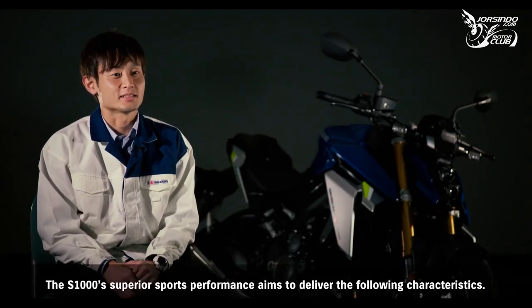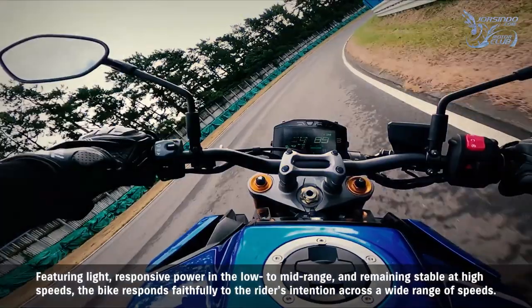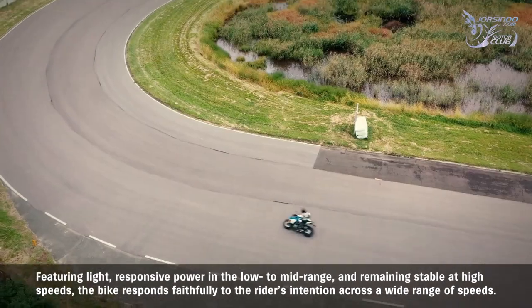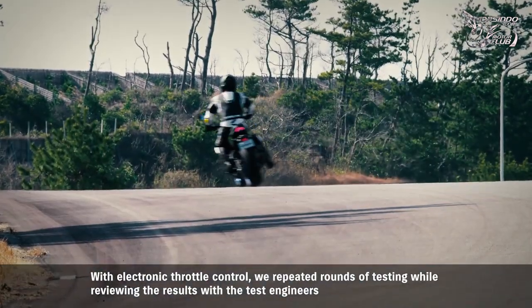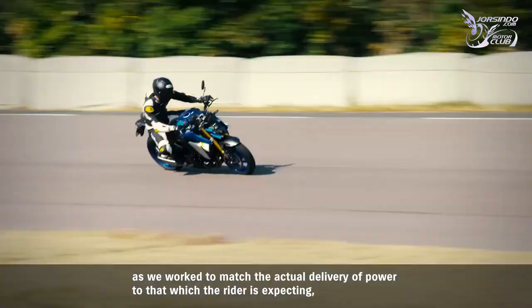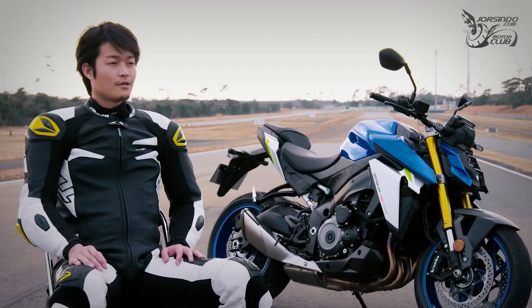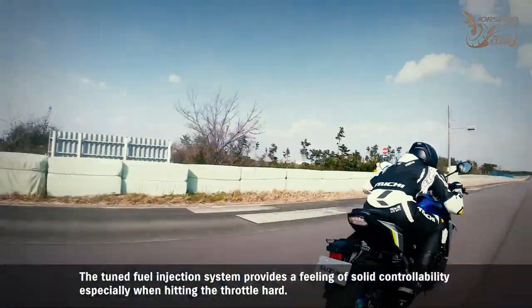The GSX-S1000's superior sports performance aims to deliver light, responsive power in the low to mid range while remaining stable at high speeds, responding faithfully to the rider's intention across a wide range of speeds. With electronic throttle control, repeated rounds of testing with engineers were conducted to match the actual delivery of power to what the rider is expecting and to find the best settings for each of the SDMS power output modes. The tuned fuel injection system provides a feeling of solid controllability, especially when hitting the throttle hard.